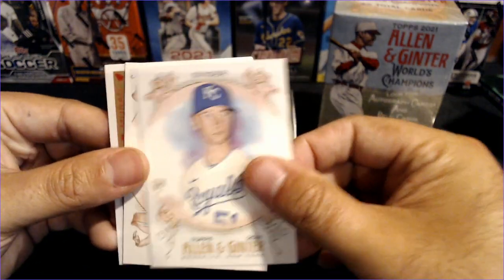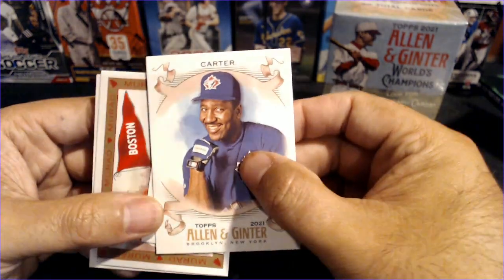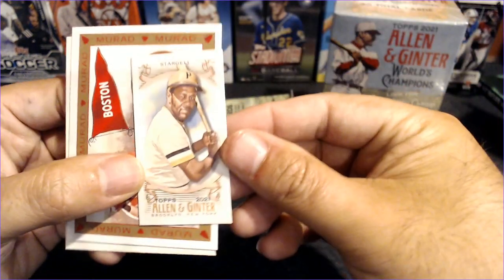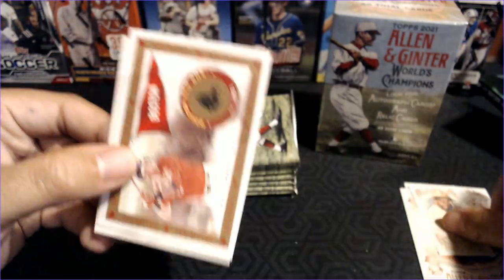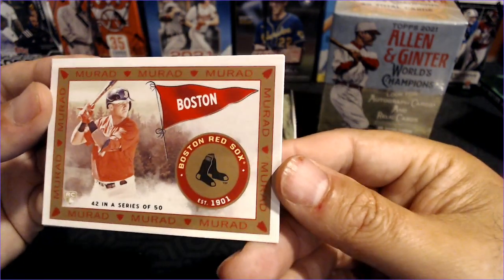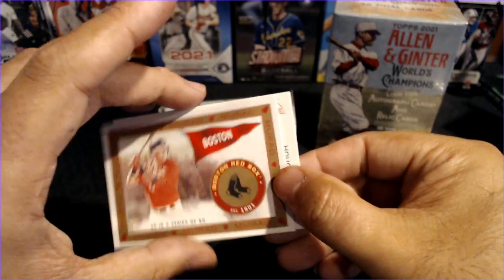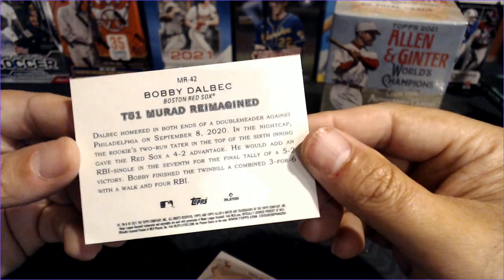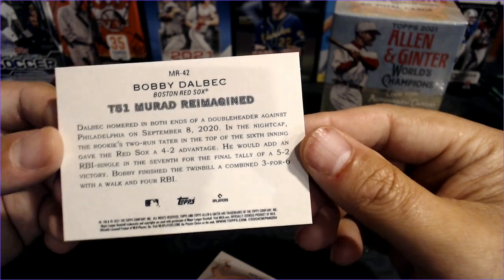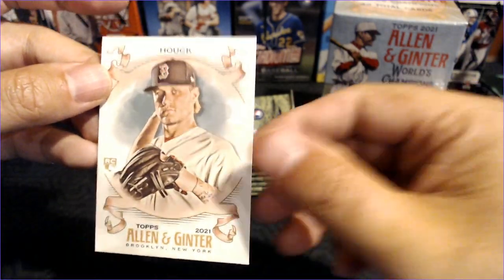Got a Brady Singer rookie. How about a Joe Carter? And then our first mini is backwards — it is a Willie Stargell. That's your base mini. And here are some of those oddball designs. We got Murad, not familiar with Murad — 42 in a series of 50. Bobby Dalbec, T-51 Murad Reimagined. So that is one of the inserts. Bobby Dalbec and Tanner Houck — a couple Red Sox hits there.